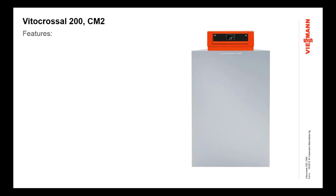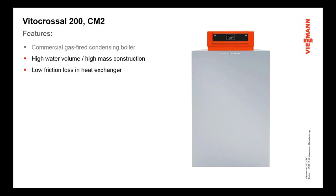Starting off with a high-level overview of the features of this product: this is a commercial gas-fired condensing boiler, following in the footsteps of other condensing boiler products that Wiesman offers, like our Vito-Dens residential series and the Vito-Crossel 300 commercial series. It's a high-water volume, high-mass construction boiler. One of the byproducts of that is low friction loss in the heat exchanger — two features that kind of work together.